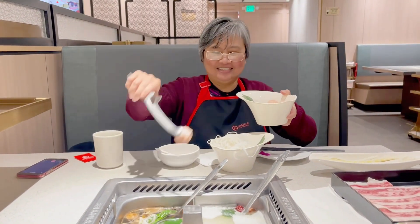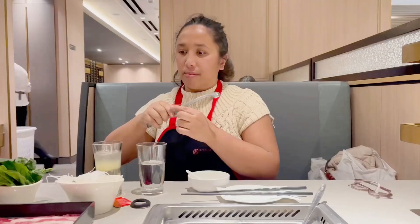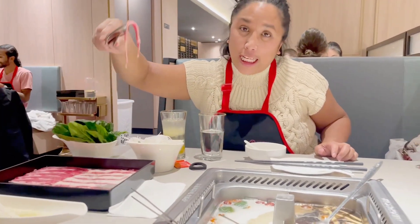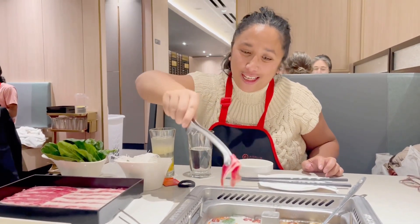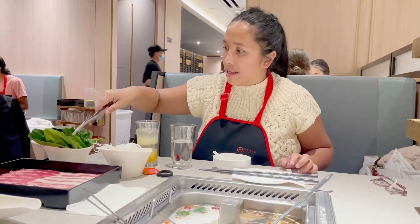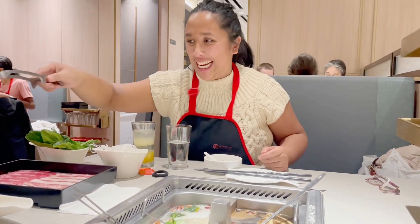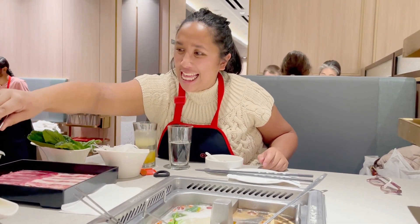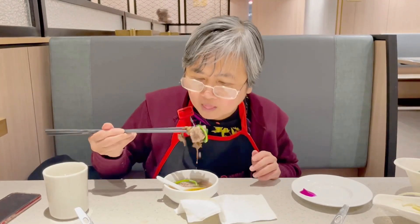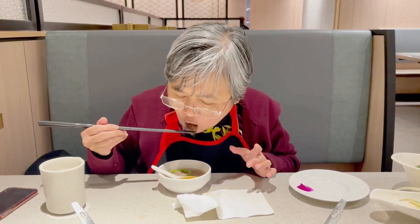And now it's time for the shrimp ball with salted duck egg. Now I'm going to build my soup. I'm using the pork broth first and here's the Kobe beef. Then we're going to have some spinach, and now I am going to put the bamboo shoots. Now it's time to taste this beef — it tasted so good.